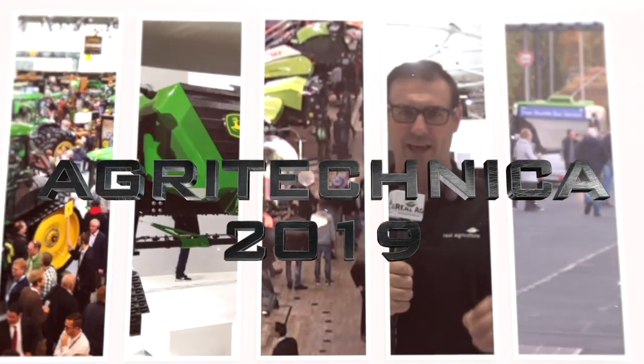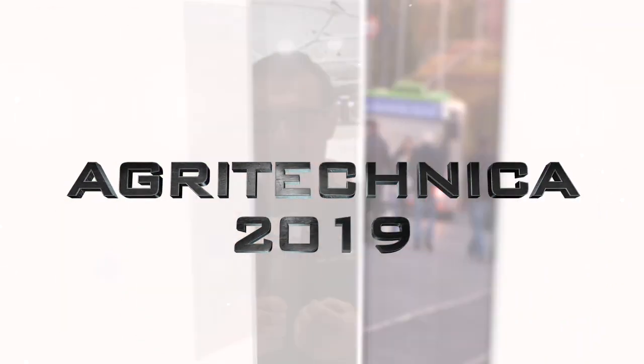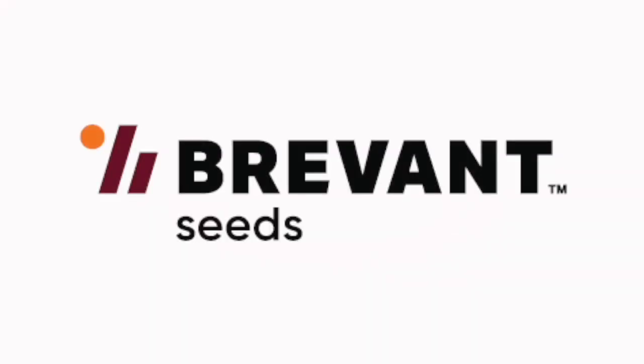Real Agriculture's coverage of Agritechnica 2019 is brought to you by Bervant — seed, yield, easy. Sean Haney here with Real Agriculture. We're at Agritechnica 2019 and right now we're in the Case IH booth and we're joined by Daniel. Daniel, how's it going?